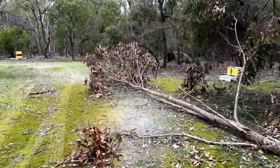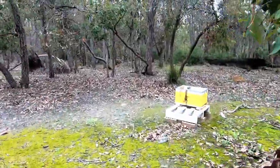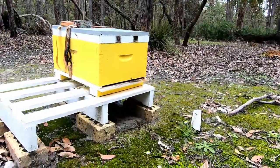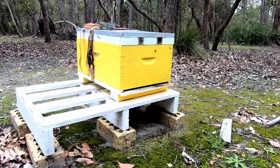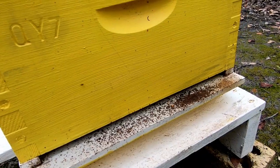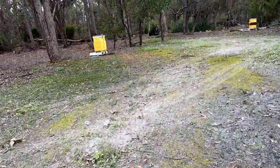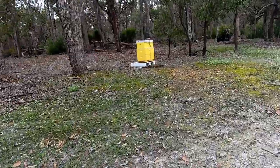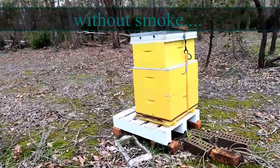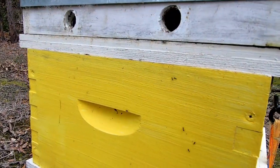We'll do the walk-around, or over in some cases. Interesting — I haven't brought a smoker with me so we're not going too far in. We wouldn't go into these hives. This one's got ants across the top going in through a vent.